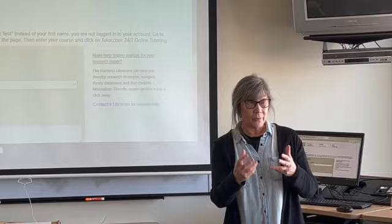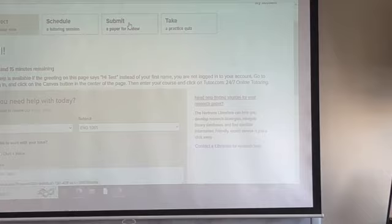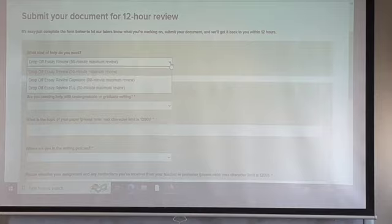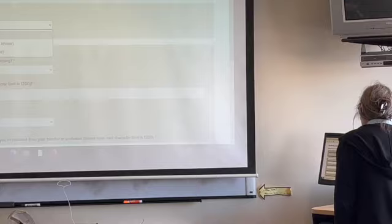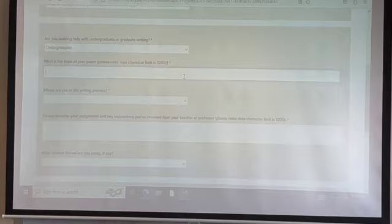There's also an option to schedule a tutoring session. Daryl found a tutor he really liked — he was randomly assigned this person, liked the way they were helping, and the feedback matched a lot of what his teacher was telling him. So now he can schedule a session with that specific tutor. The other option is to submit a paper for review — you drop off an essay, select a 50-minute review, and they'll give it back to you with comments.